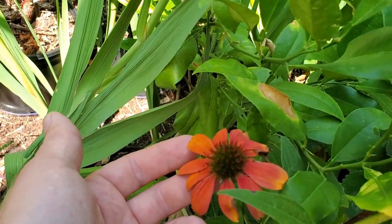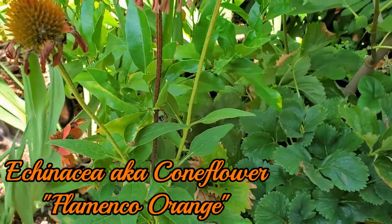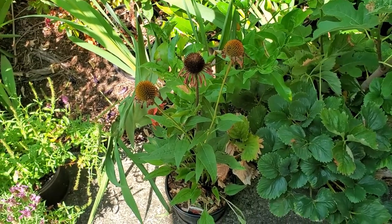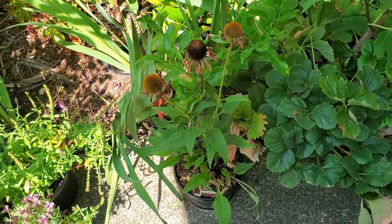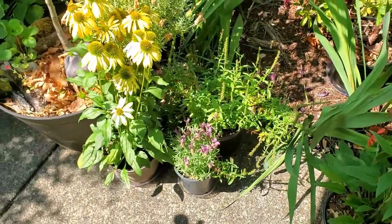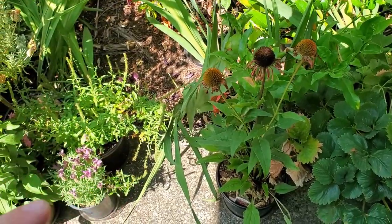It's called Flamenco Orange, so that'll be really pretty. The only other one I'd like to get if I find it is a purple variety, which is what you usually see echinacea in. I'd like to get that just to round off the echinacea ensemble.